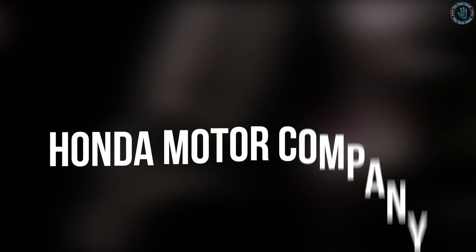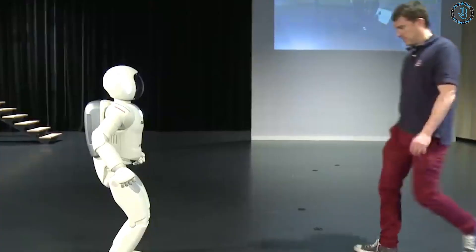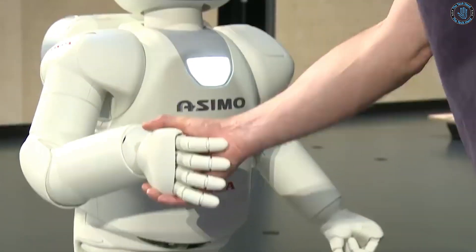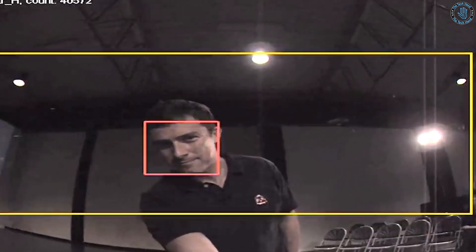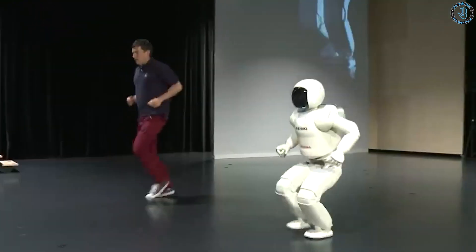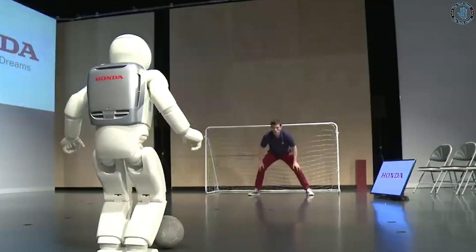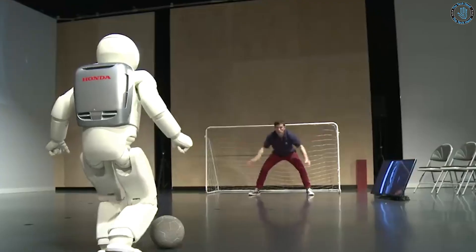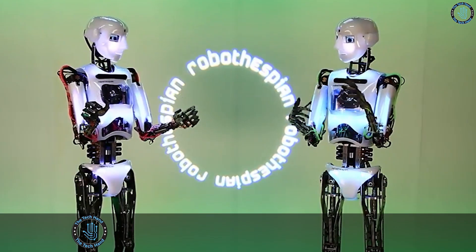Number 6: ASIMO Robot. ASIMO, which stands for Advanced Step in Innovative Mobility, is a humanoid robot developed by Honda Motor Company. It was first introduced in 2000 and is considered one of the most advanced robots of its kind. ASIMO is designed to mimic human movements with advanced sensors, cameras, and microphones. It is able to walk, run, climb stairs, and navigate various terrains. ASIMO is also equipped with advanced artificial intelligence allowing it to understand and respond to human speech, recognize gestures, and perform tasks such as carrying objects, pouring drinks, and kicking a soccer ball.